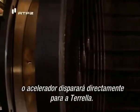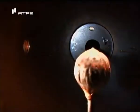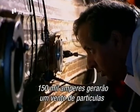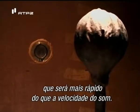Once the chamber is set and the vacuum ready, the accelerator will fire directly at the Torella. 150,000 amps will generate a wind of particles traveling faster than the speed of sound.